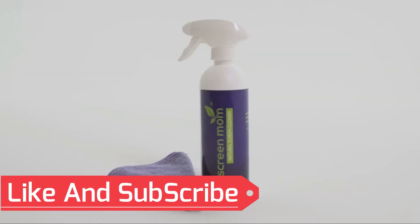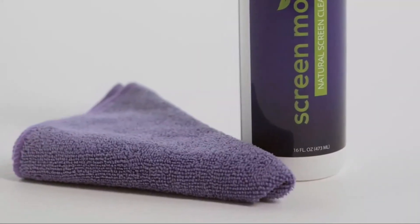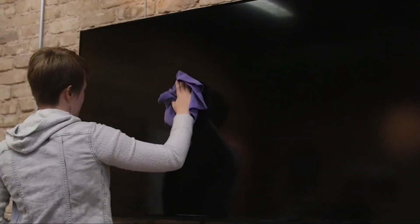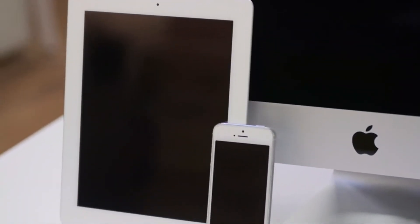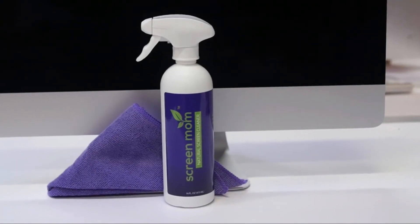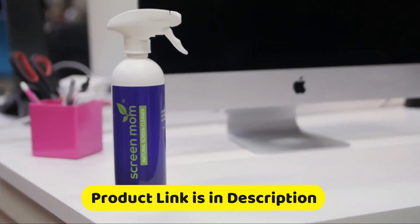Number one: another outstanding option is the Screen Mom screen cleaner kit — best for LED and LCD TVs, computer monitors, and laptops. Contains over 1,572 sprays in each large 16-ounce bottle and includes a premium microfiber cloth. Don't ruin your screen — many people have found out the hard way that cleaning a delicate screen on a flat-screen TV, LED display, or laptop can be a risky proposition.